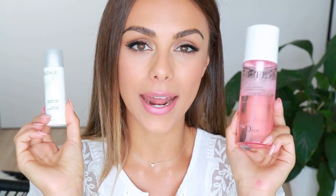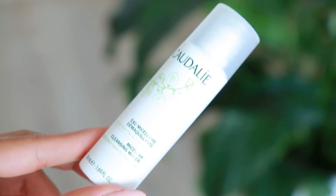Moving on to makeup removers — there have been two micellar waters I've really been into. I love wearing makeup but I also love taking it off. There's no better feeling than coming home and cleansing your skin after a full day of makeup. The first micellar water is from Caudalie — this little mini travel size is called the micellar cleansing water. It has organic grape water and chamomile. Caudalie is one of my favorite French skincare brands; they use really good ingredients and their products work really well.